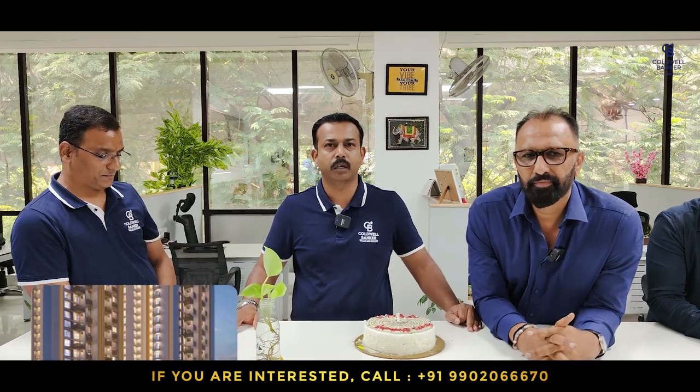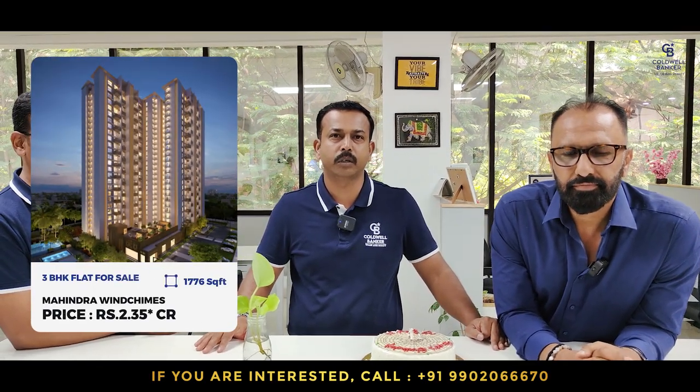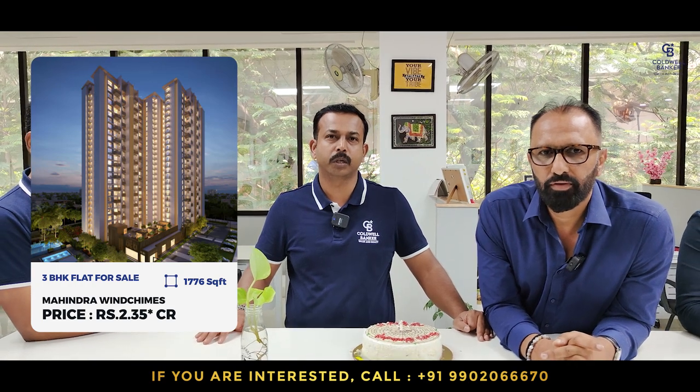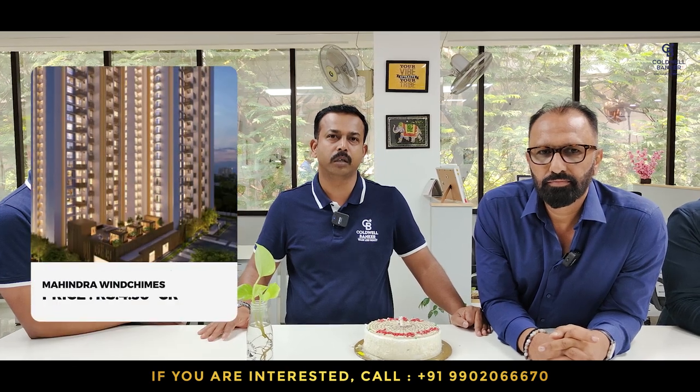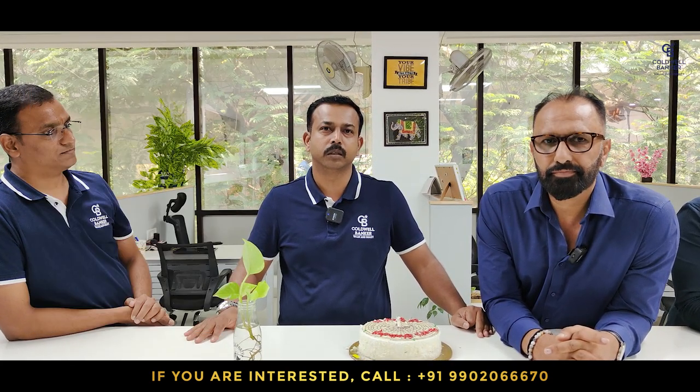This week I have two flats for sale in Mahindra Windchimes — one 3 BHK and one 4 BHK. The 3 BHK is 1,776 square feet, semi furnished, east facing, listed price is 2.35 CR, negotiable. The 4 BHK is 3,000 square feet, north facing, listed price is 4 CR 30 lakhs, negotiable.